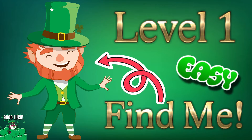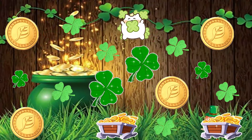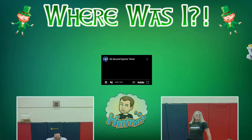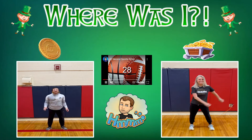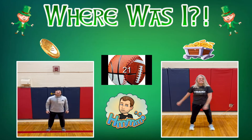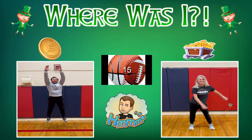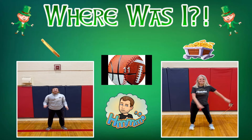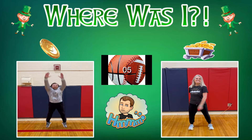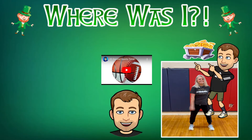Nice and easy difficulty. Was he hiding behind the gold coin or the treasure chest? He was behind the treasure chest. Take a look.